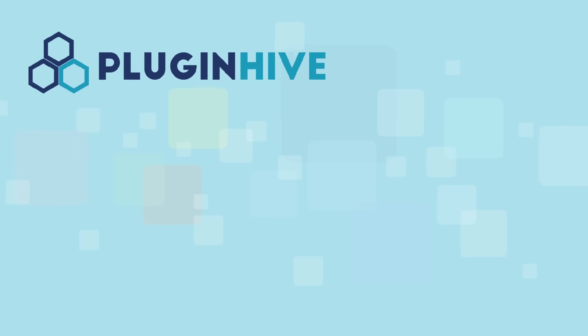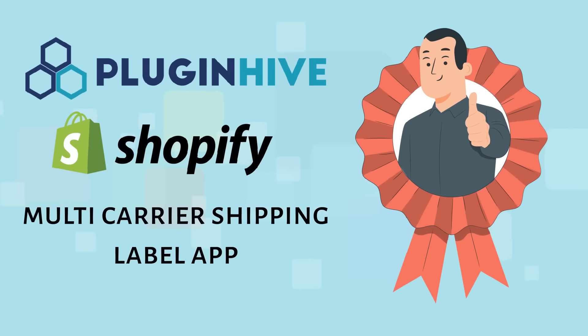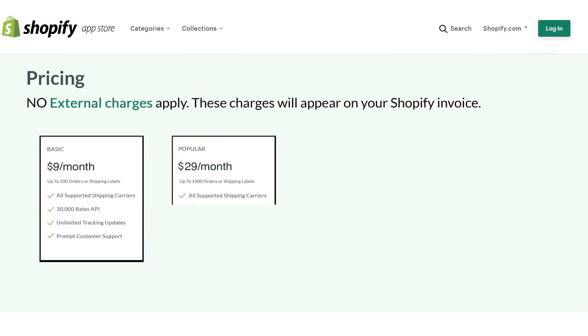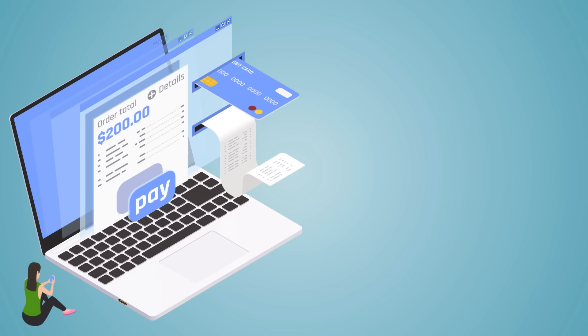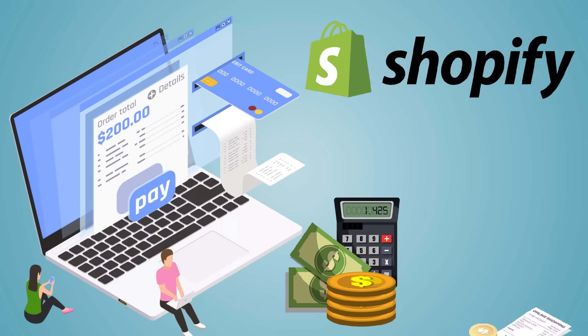With all these features, PluginHive's multi-carrier shipping label app is the best shipping app for your Shopify store. The complete multi-carrier shipping solution starts at $9 per month, and the best part is the complete payment is handled by Shopify, so no more hidden charges or managing multiple invoices.